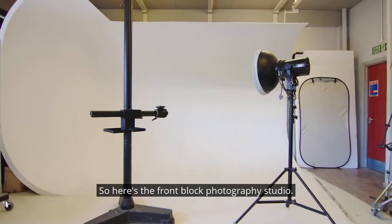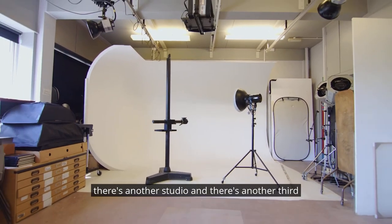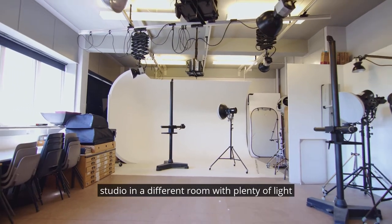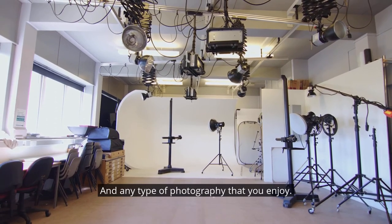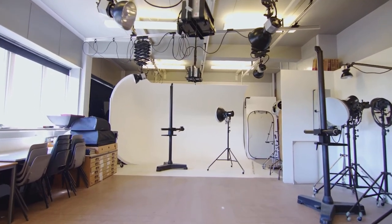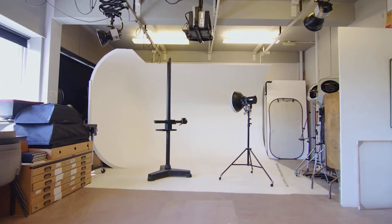Here's the front block. We're going to have a photography studio. So behind the camera there's another studio, and there's a third studio in a different room, with plenty of light modifiers to explore and experiment with your camera — portraiture and any type of photography that you enjoy. Most of your teaching will take place in this room, and it's a great space to be creative and experimental.